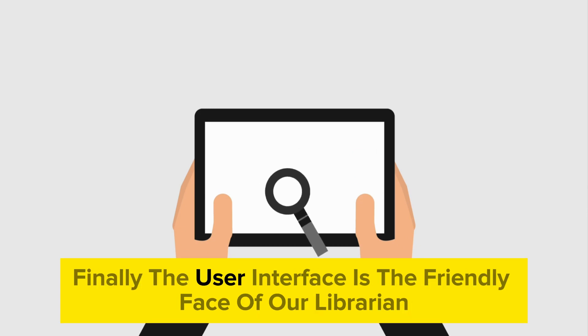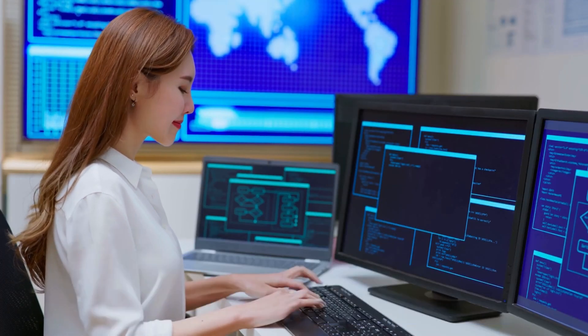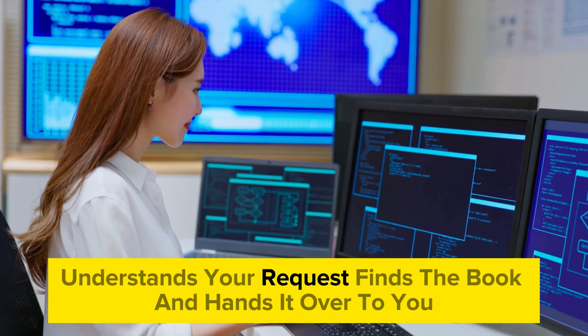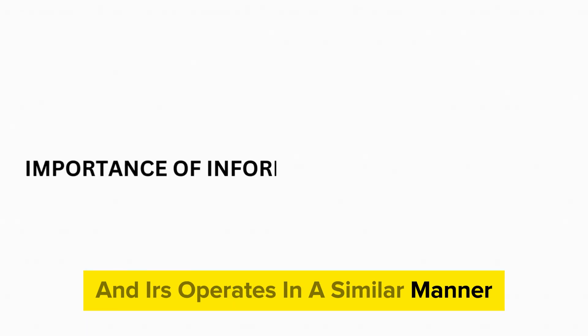Finally, the user interface is the friendly face of our librarian — the means by which you communicate your request and receive your book. Just as a librarian uses a catalogue, understands your request, finds the book and hands it over to you, an IRS operates in a similar manner.